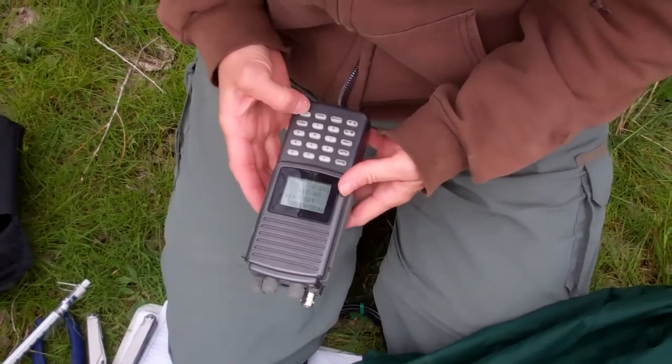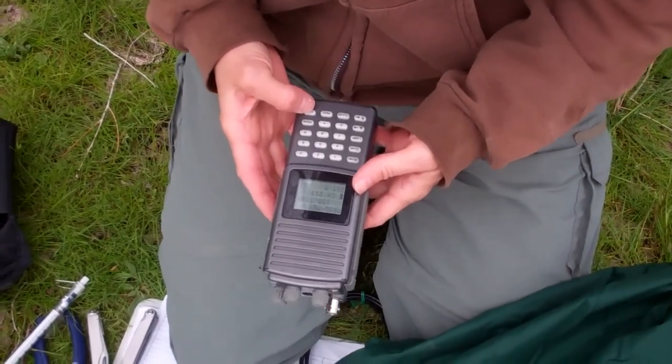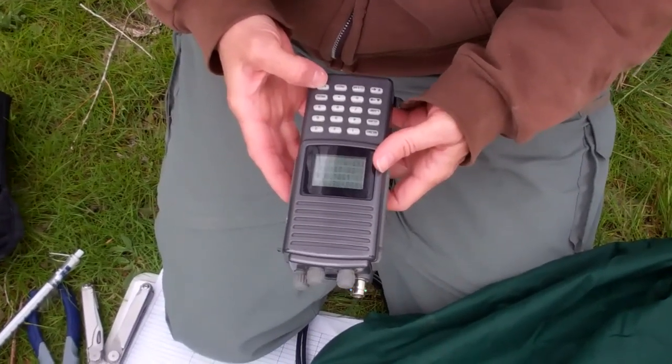We want to check that radio collar and make sure that it is working before we turn him loose. And sure enough, there are beeps.